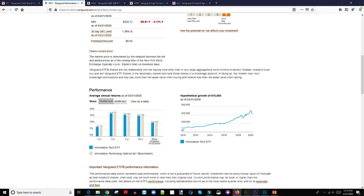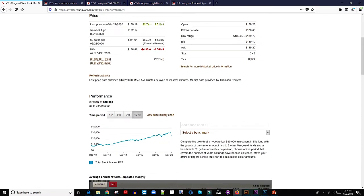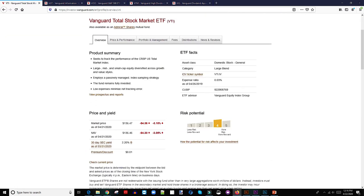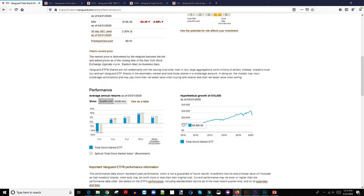Number three is VTI. If you're involved in the FIRE movement — financial independence, retire early — you would know about VTI, because a lot of those people invest in this particular ETF. The expense ratio is 0.03%, much cheaper than VGT. The risk is a little bit lower, which means returns are not going to be as high. A hypothetical $10,000 invested in 2010 would have grown to about $32,000 by 2020.